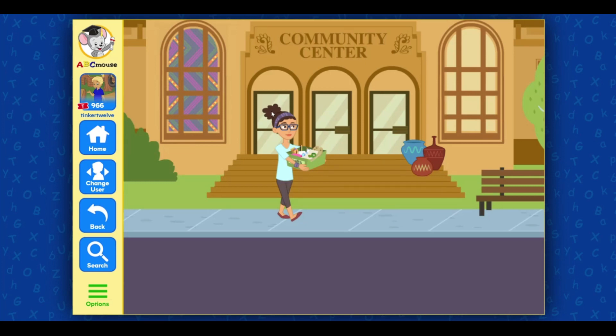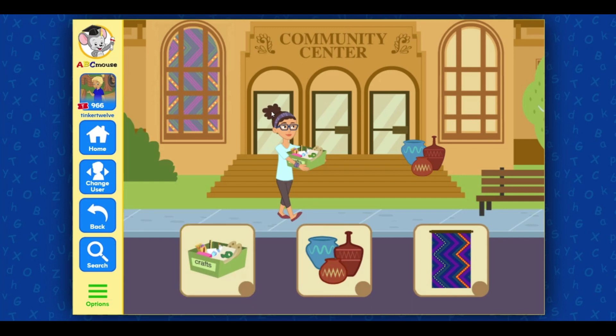Ms. Rebecca teaches art on Saturday afternoons. She was born in Guatemala and knows how to make beautiful pottery. Select three items off of my list: art supplies, pottery, Guatemalan weaving.